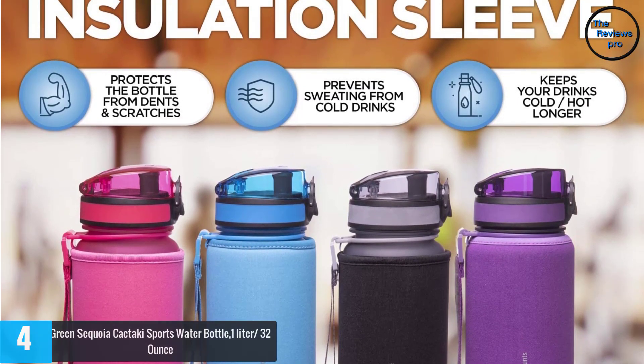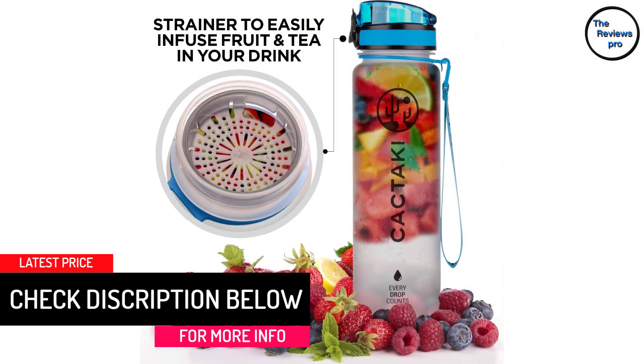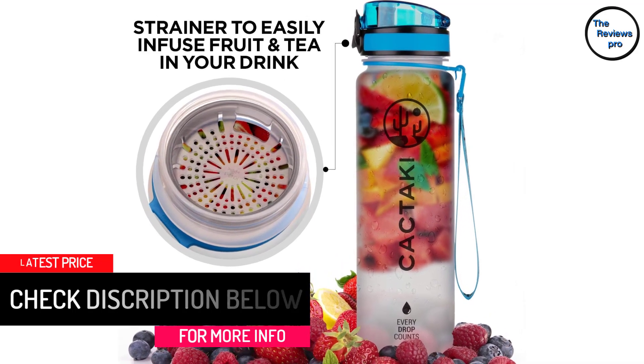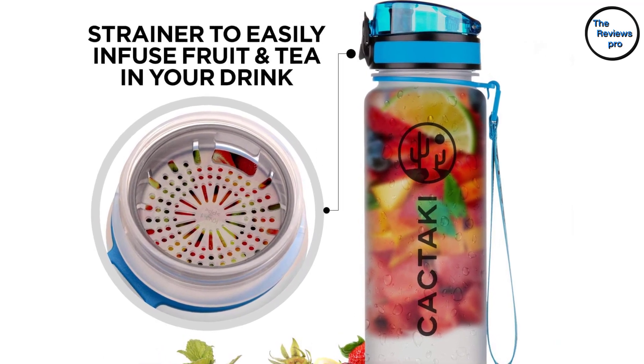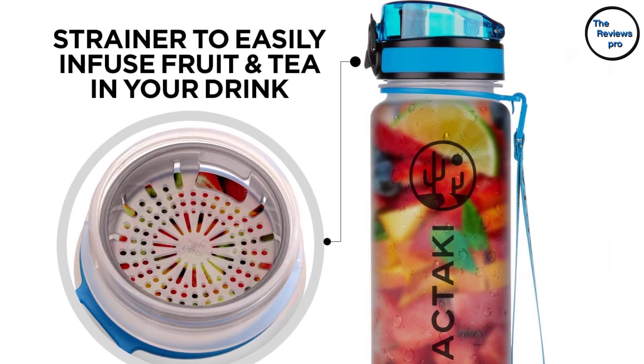The Green Sequoia bottle holds up to 32 ounces (one liter) and should help you meet your daily hydration demands. Its main pros are practical and effective design, toxic-free material, good capacity, leak-free performance, superior quality, and shatterproof construction. The con is that it isn't suited for heavy-duty uses.